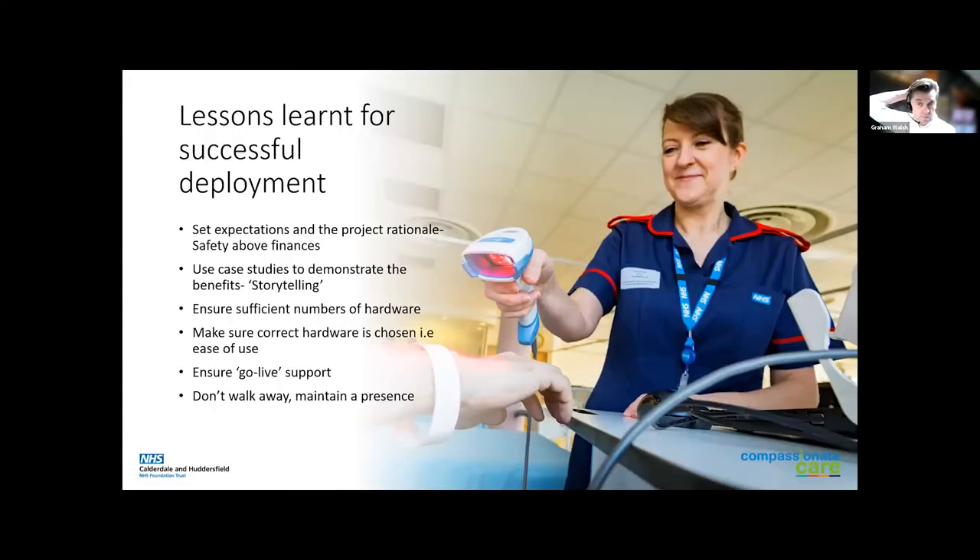So what did we learn about successful deployment? You've got to set expectations. You've got to make sure staff know why they're scanning. Scanning patients can be a little cumbersome at times — we had wired scanners initially, which were troublesome for people to adopt. When we went to wireless scanners, people adopted them much better because they could take them around on the laptop and wheels to the patient. This is an expensive project, and safety needs to go above finance. When you go to your finance managers, the reality is this is primarily a safety issue, not a financial one — you've got to demonstrate this to staff. We use storytelling: we show staff what can happen when things go wrong, and I think that resonates well and means they embrace the change and work with us.